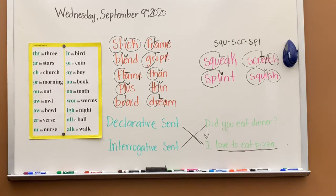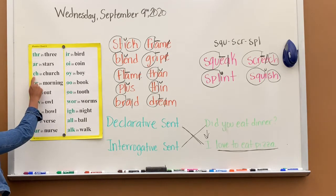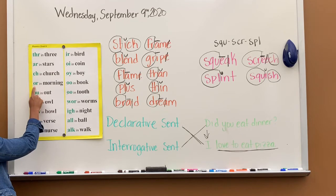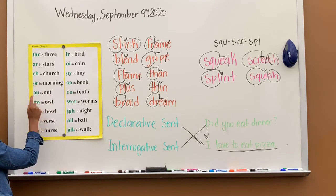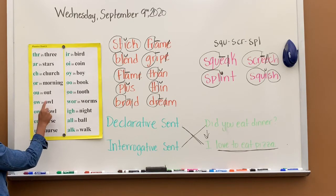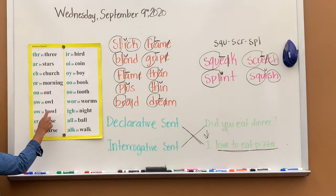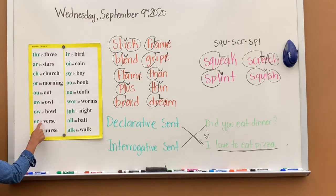Please make sure that you're listening. Even if you're familiar with the chart, just listen today. CH says ch, ch in church. OR says or, or in morning. OU says ow, ow, and out. OW says ow, ow, and owl. OW says ow, ow, and bowl. ER says err, err in verse.